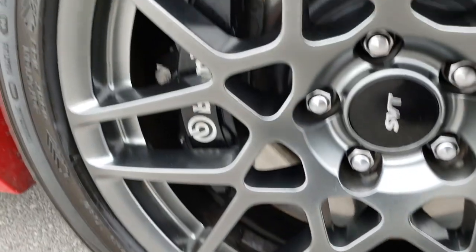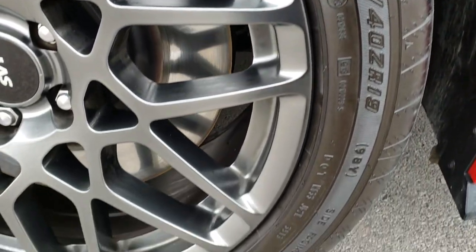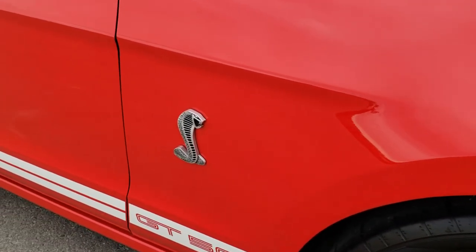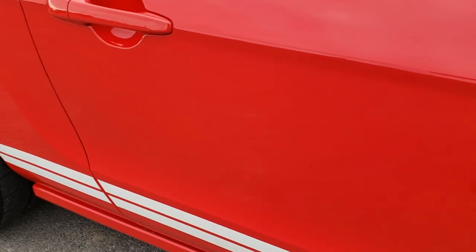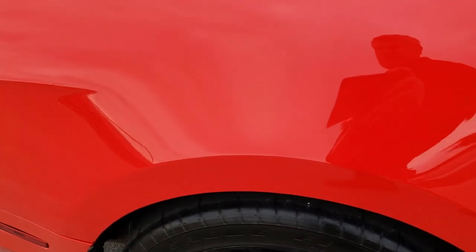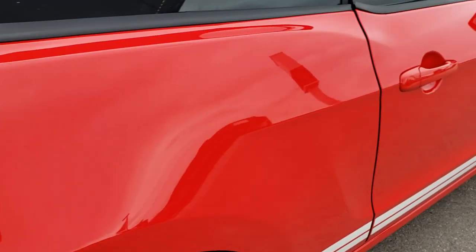The passenger side rim is absolutely perfect — no scuffs, no scrapes. And as you go down this side of the car you can see just how clean that body is, how reflective and mirror-like that paint is. Race red is a really unique color; it almost looks orange and a lot of people mistake it for orange.